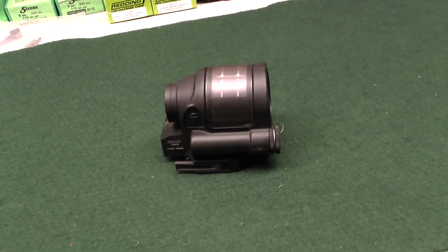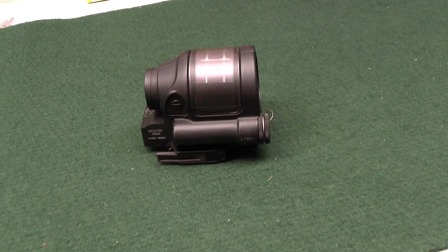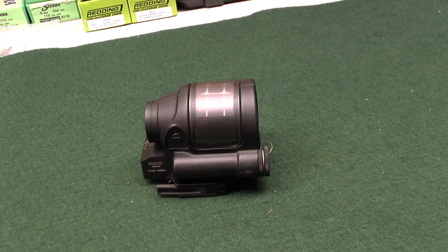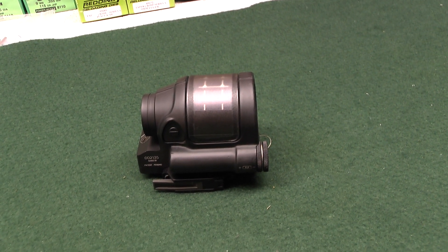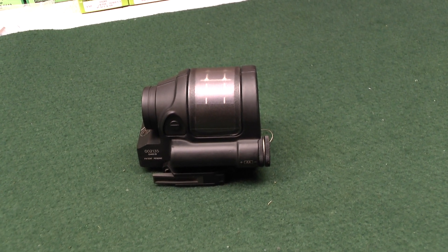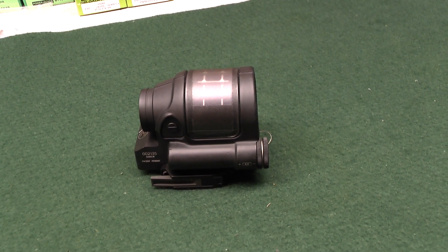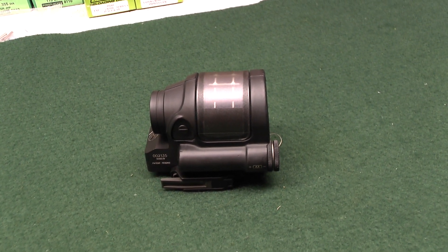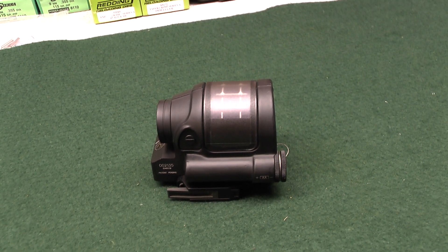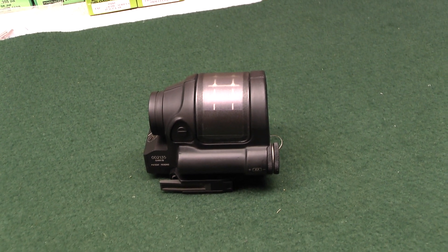Hey YouTube, quick video here. I purchased a Trijicon SRS sight, had it less than 48 hours, and I am taking it back. I'm going to give you some pretty shoddy photography because I'm the only one in the house and I'm having a hell of a time showing you the sight picture while holding the camera. But I think I'm going to show you enough that you might want to reconsider putting out a thousand dollars or more for this new reflex sight by Trijicon — buyer beware.